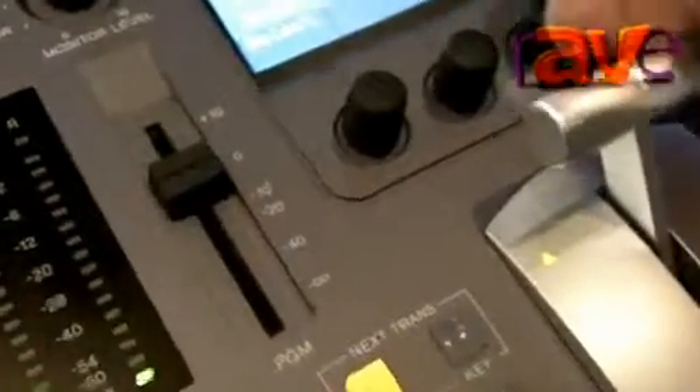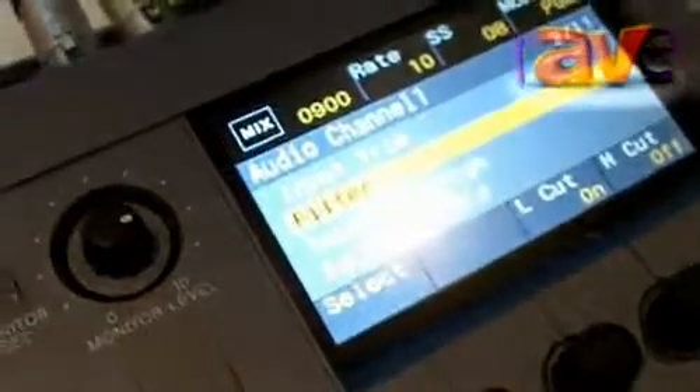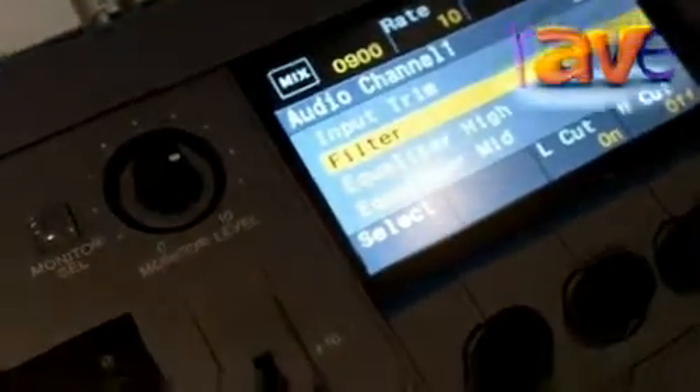The nice thing is it's not too difficult to operate. I'm a video switcher operator, so I'm happy with the video side of things — audio is not my normal speciality. But I found it really pretty easy to just turn on a filter to get rid of some mic popping on the presenter. I think anybody could pick this switcher up pretty quickly.